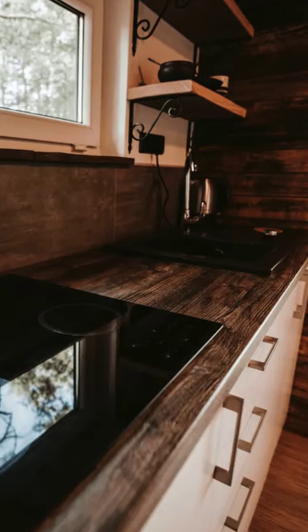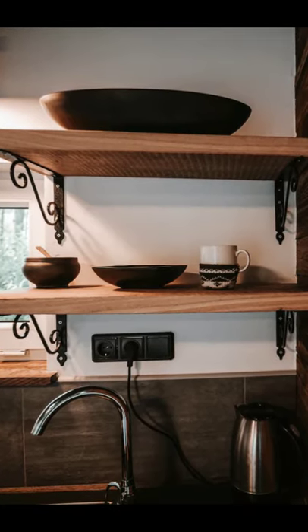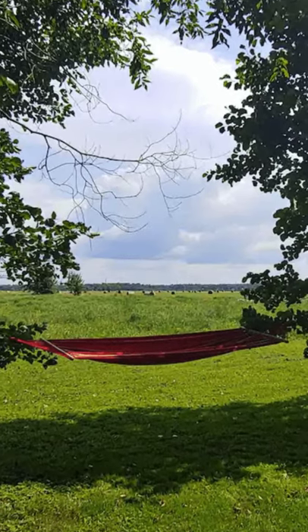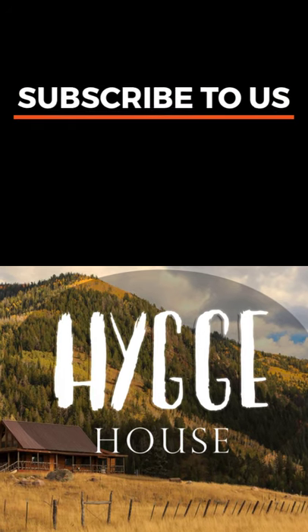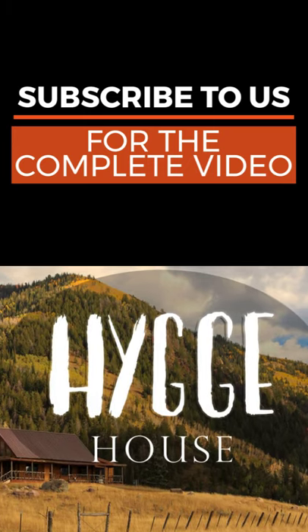The tiny cabin building is just an 8-minute walk to the beautiful coast of the Riga Sea Bay, where you can enjoy both the sunrises and sunsets. The beach close to the tiny house is quiet and without stones, which is important for swimmers. And from the small cottage...